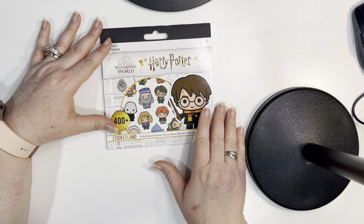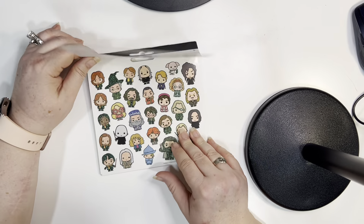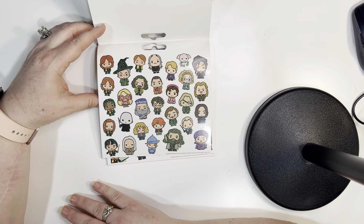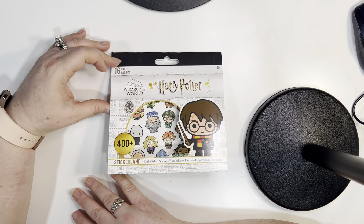And then the last one I got were these Harry Potter ones, because I just bought the new Harry Potter video game for my Xbox. So I thought I would use these stickers to denote when I was playing Harry Potter in my planner — the times that I played, I could put a sticker in. Here's the first page. This has 16 pages.